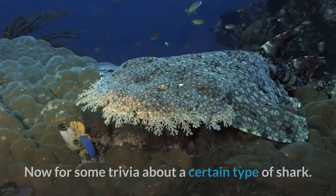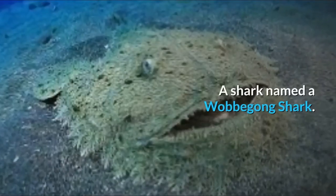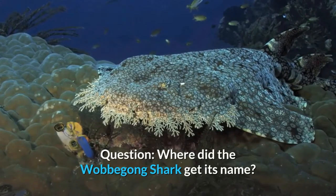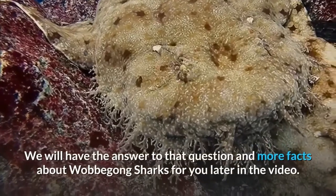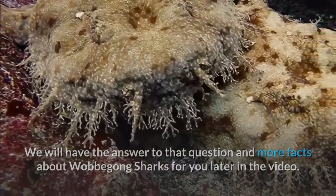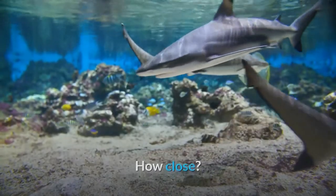Now for some trivia about the wobbegong shark: where did the wobbegong shark get its name? We'll have the answer to that question and more facts about wobbegong sharks later in the video. Have you ever been close to a shark? How close? Leave us a comment down below — we'd love to hear about it.